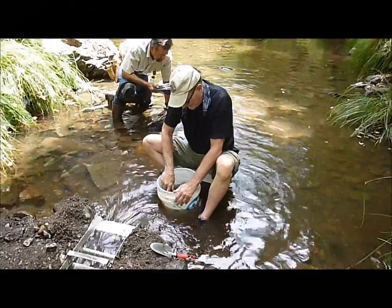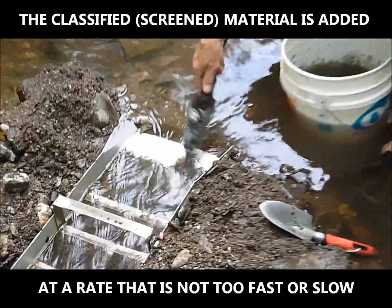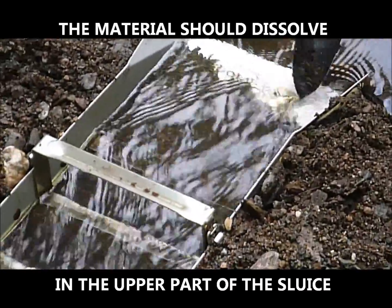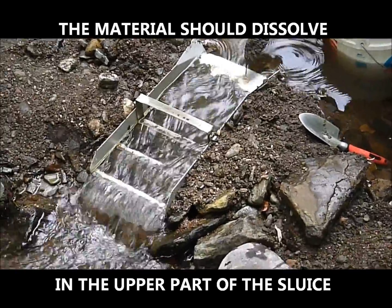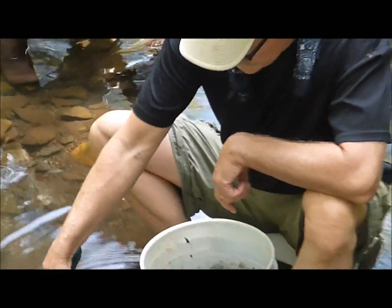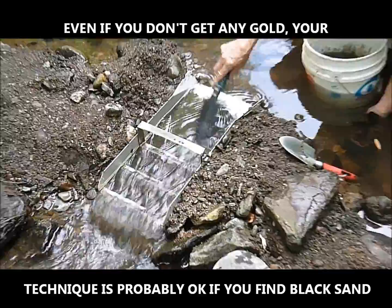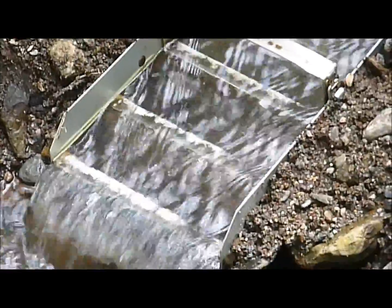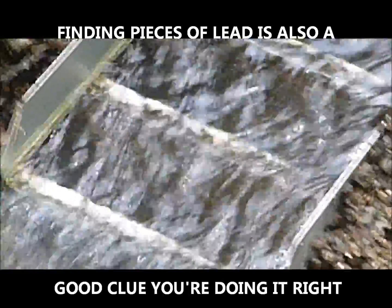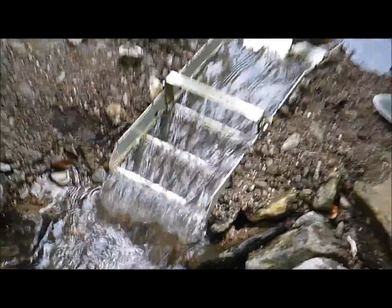We've got some concentrate — material that's been screened — and we're going to add that to the sluice box. We don't want to do this too fast or too slow. We try to get the material to liquefy in the upper box. If you can see the ripples in the box right here, they create a little turbulence that helps trap the larger, heavier material. And then the miner's moss at the bottom of the box collects the really fine material.